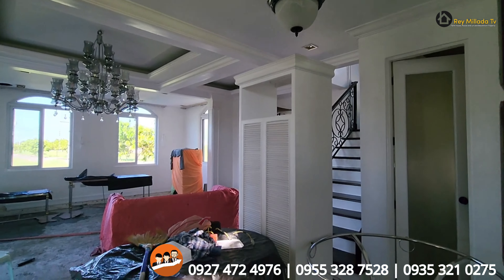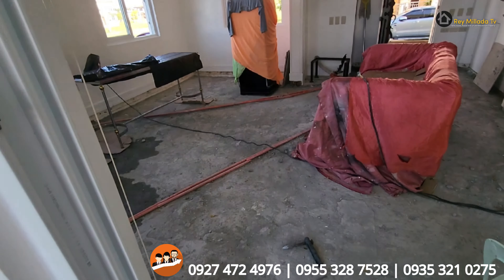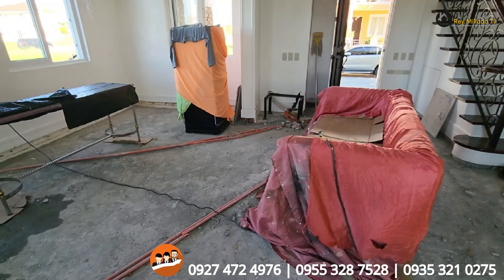Bago po ang turnover niyan, so we will do the punch listing. And then, meron pa po siyang warranty period. Ito pa yung likod mo — this is a 3 meters set back sa likod. Malawak pa, di ba?